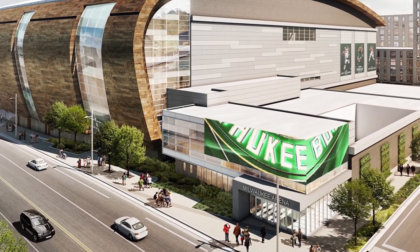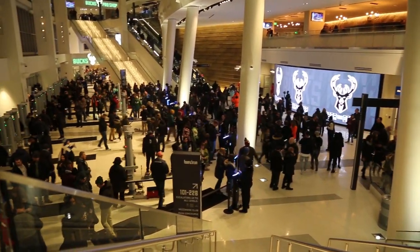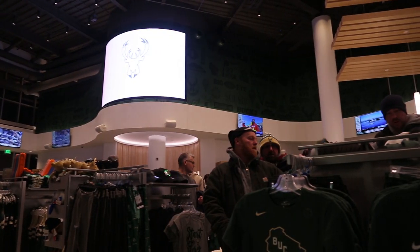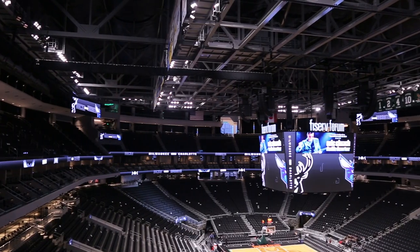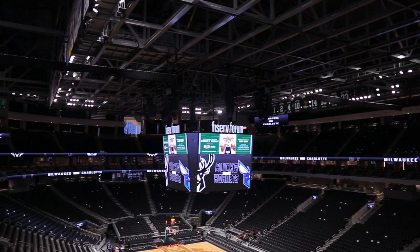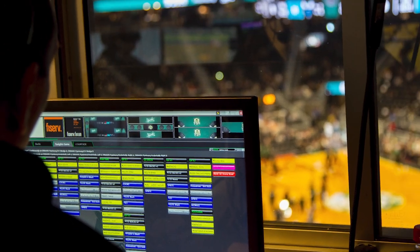In 2018, the Milwaukee Bucks constructed their new home, Fiserv Forum. The state-of-the-art facility includes 60 Daktronics LED displays. To integrate every display around the facility, the venue's operators rely on the power and flexibility of the industry-leading Daktronics show control system.